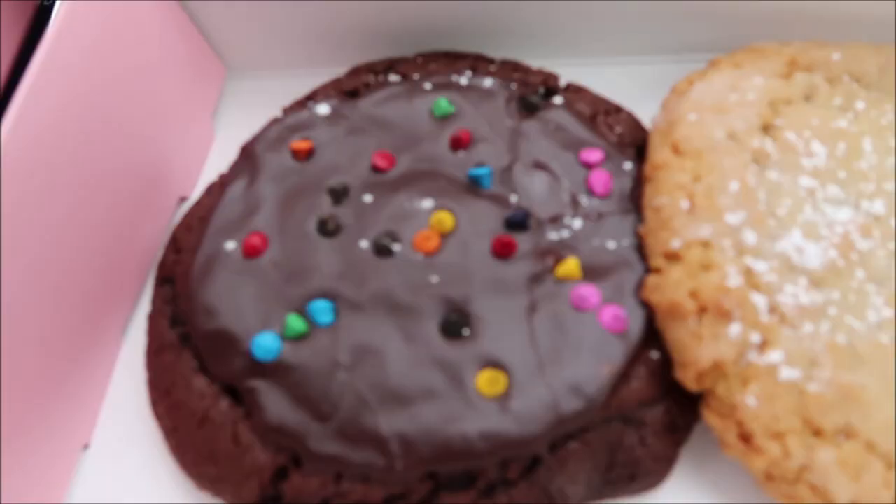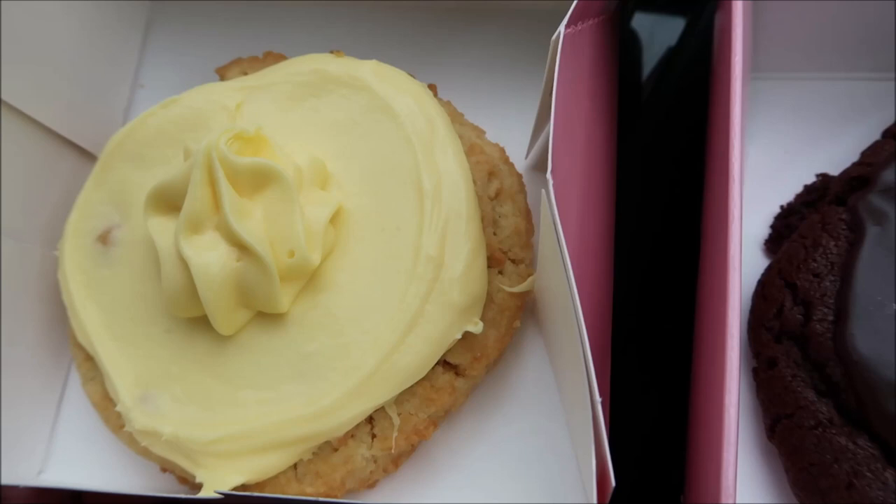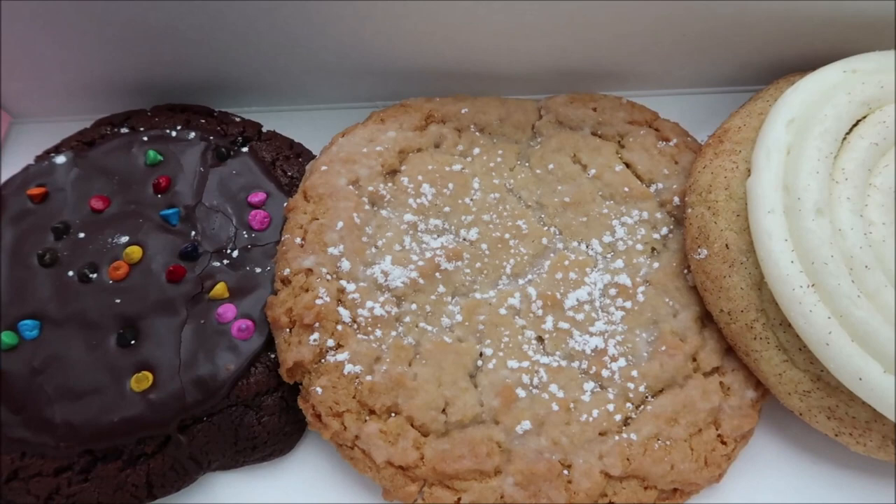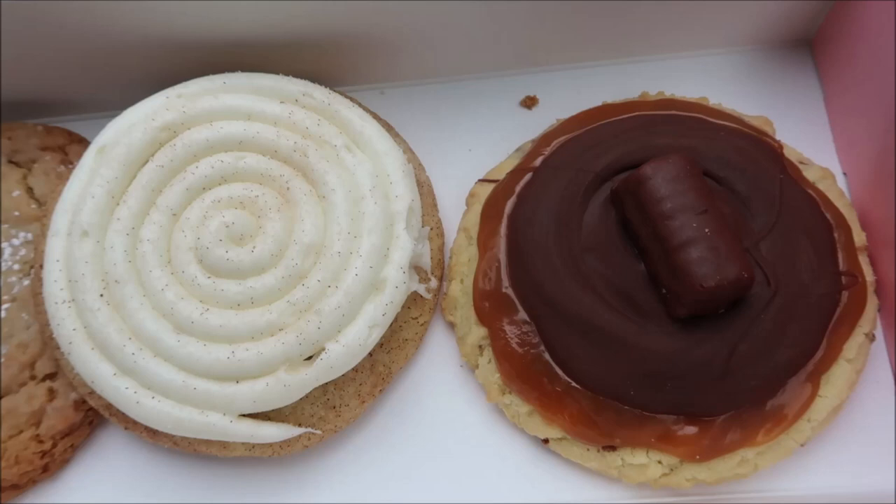I wanted to compare what they have on display to what we were given in our box. We got a four-pack and a single, and they do have a box that holds six as well. They look exactly like what is shown up front when you go in the door.